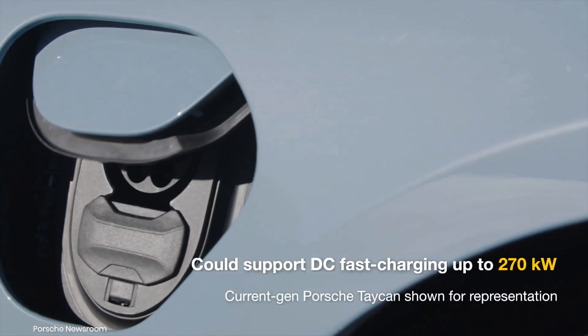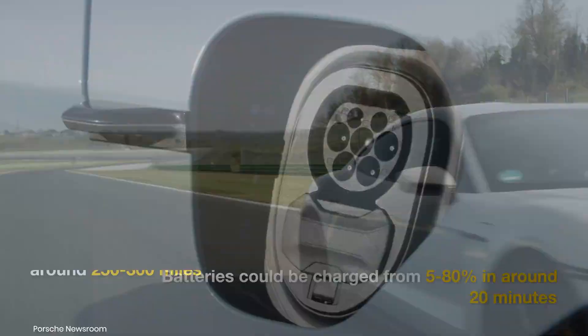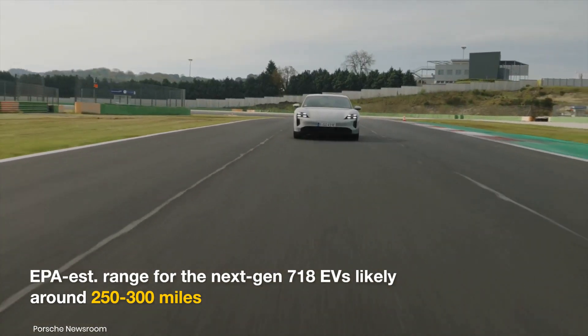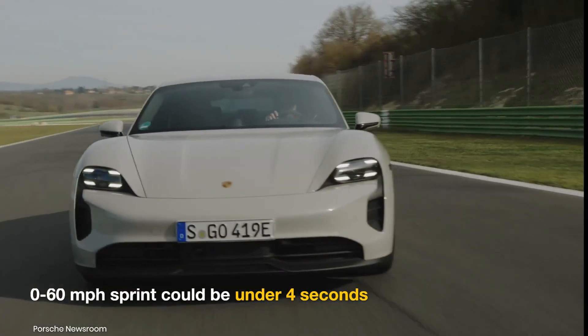There might even be a new 900-volt architecture with even faster charging speeds. Depending on the variant, the EPA-estimated range of the next-gen Boxster and Cayman could be around 250 to 300 miles on a single charge, while the sprint from 0 to 60 miles per hour is likely to take less than 4 seconds.